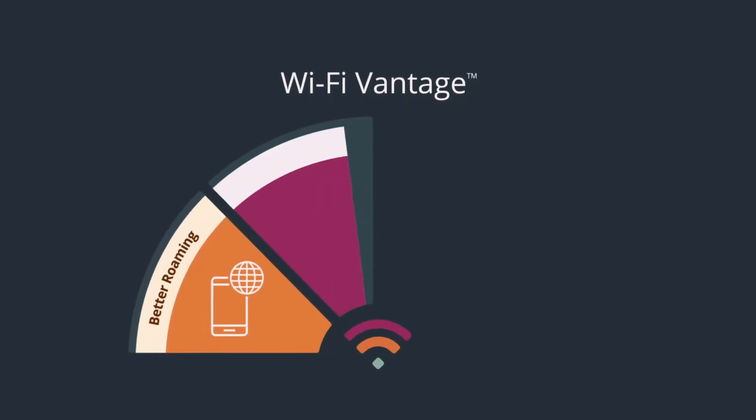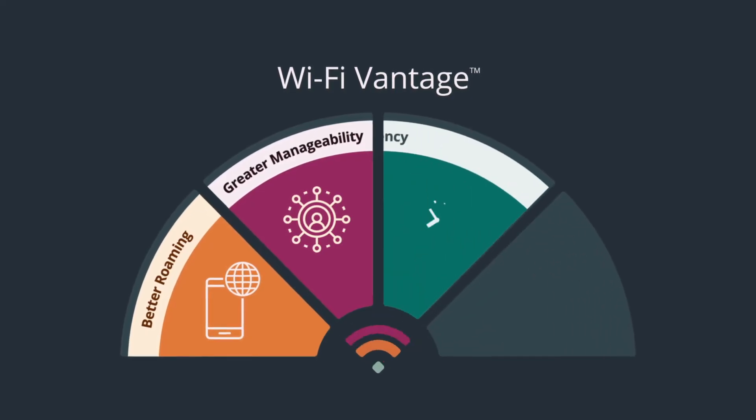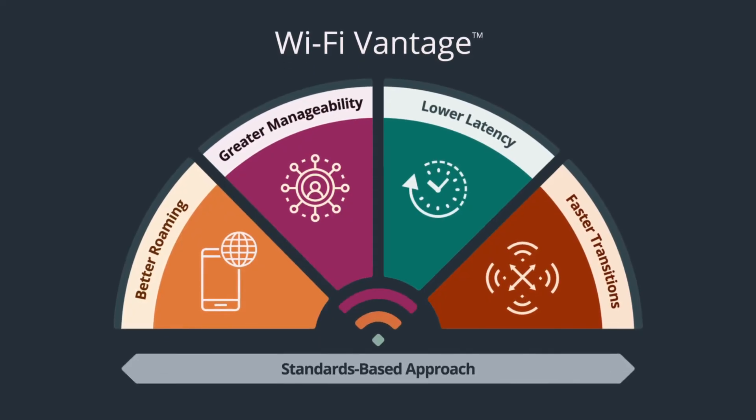Wi-Fi Vantage delivers greater manageability and use of spectrum resources, and provides lower latency with faster network transitions, all with a standards-based approach to bring these capabilities to market.